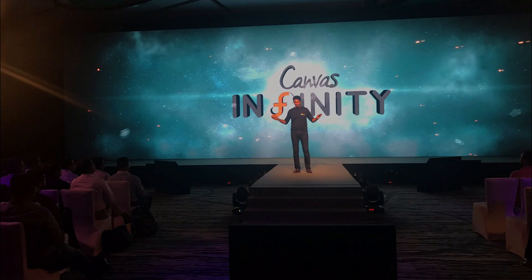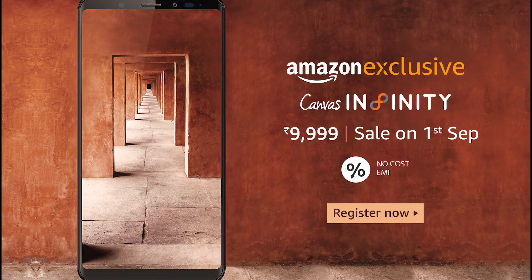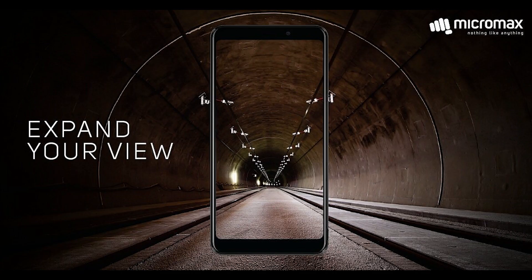Today Micromax has launched a new phone called Micromax Canvas Infinity at 10,000 Rs. It will be sold exclusively on amazon.in from September 1st, and will be sold in the retail market soon.